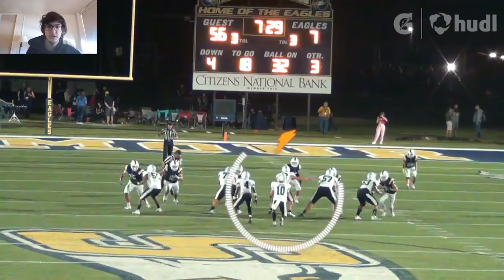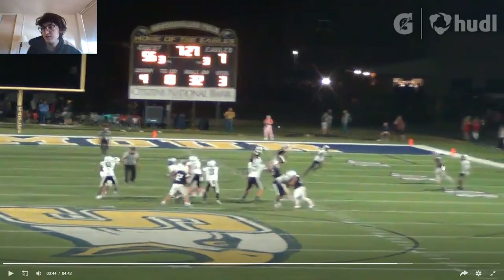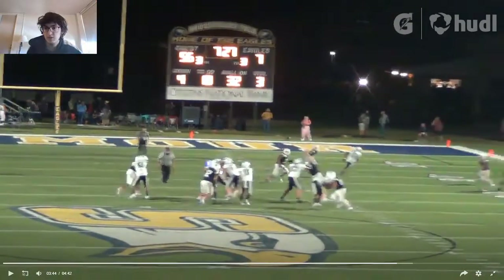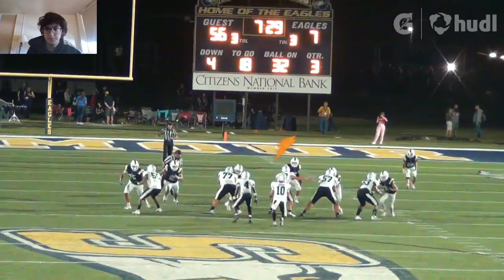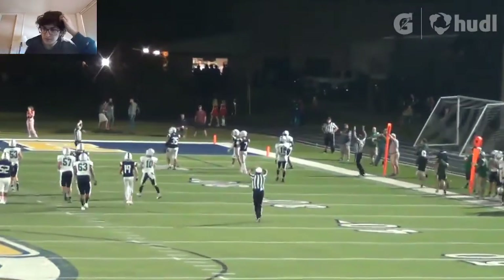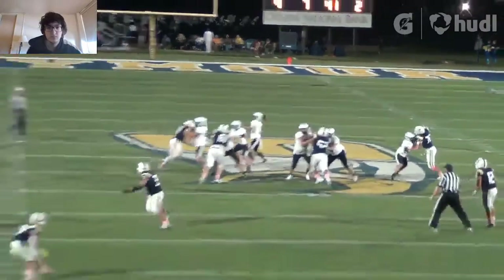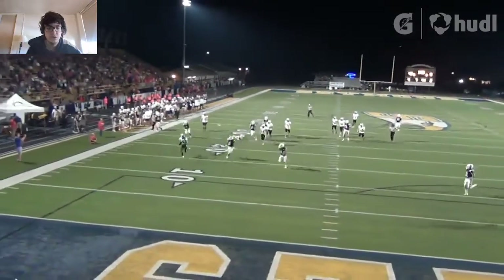Right here is not the best. He throws it slightly behind his receiver, who had to slow down to try and catch the ball. He should have thrown it a little bit ahead of him. There's not really a defender pressing him much on that play, but he's still able to get the first down. His receiver is able to get a huge gain out of that.